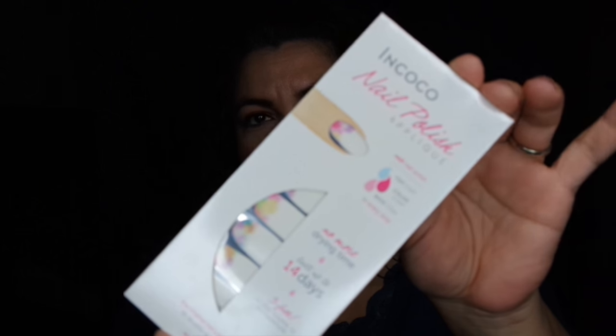And then the last thing that was in it is these En Cocoa Nail Polish Appliques — you put them on your nails and they're supposed to be like nail polish. These are probably better for someone with long nails. I have short nails, so these things are not really good for me and I'll probably give that away.